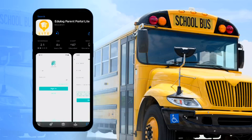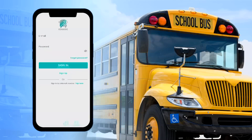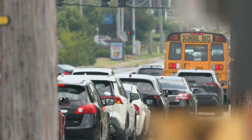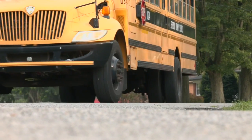After first rolling out the app to just faculty last week, the district announced Tuesday evening that Edulog Parent Portal Lite is ready for JCPS families to download. We have over 10,000 users already. The software taps into the GPS on all JCPS buses to provide real-time locations. This has really helped from a transparency standpoint, helped reduce calls to our schools and central office, and also provided peace of mind for families.